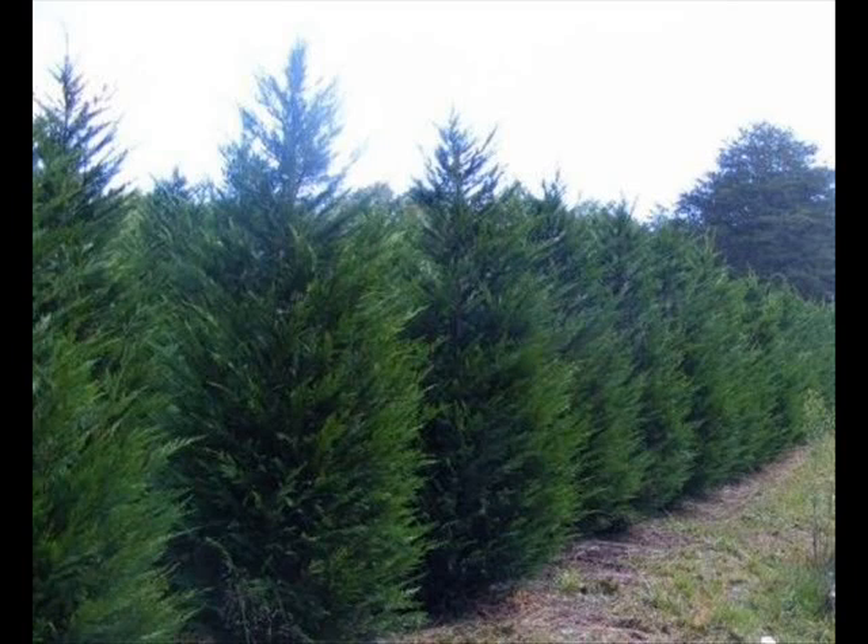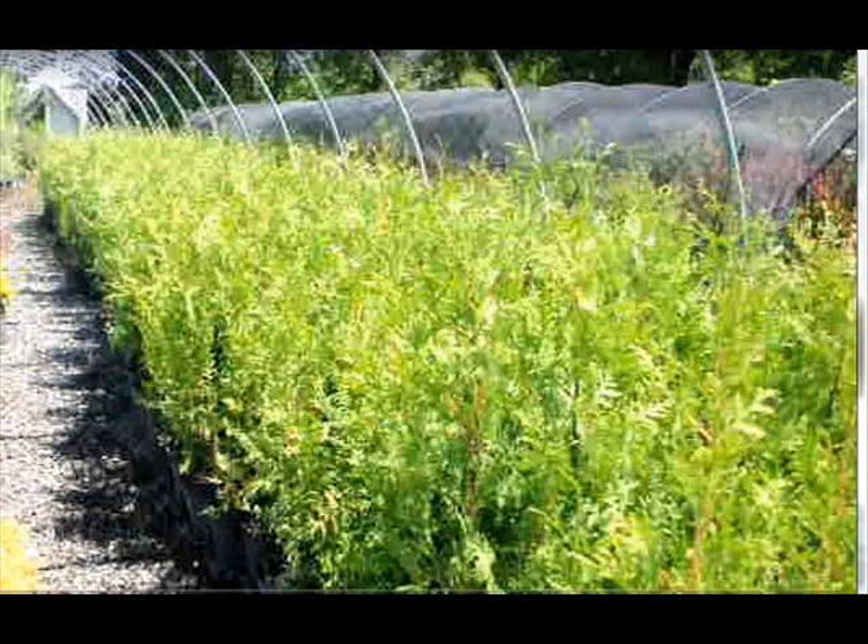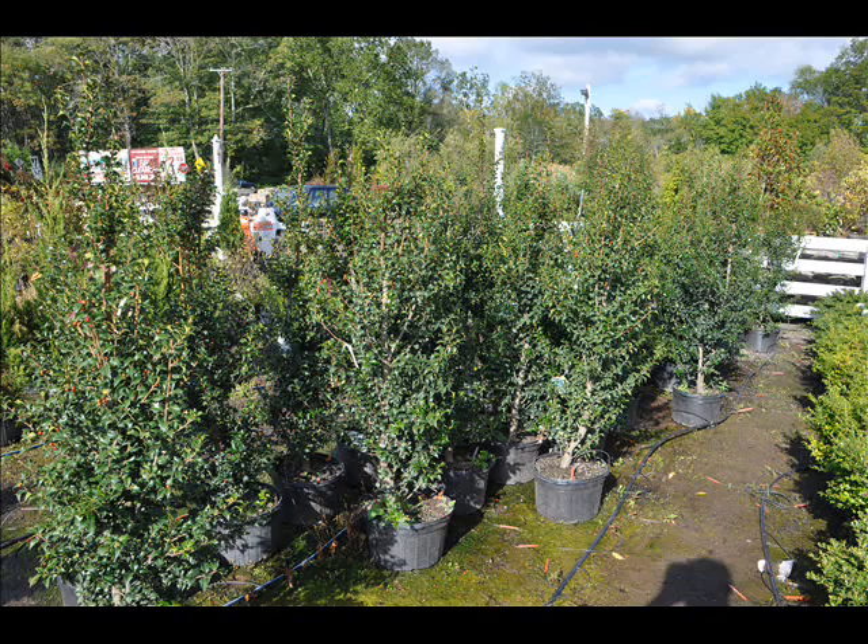We also have forsythia, common lilacs, Japanese lilacs, Peking lilacs. We also have nanaberry, ninebark, and things such as Russian olive — which some people think are invasive — but we do sell a wide range of trees and shrubs including winterberry holly.